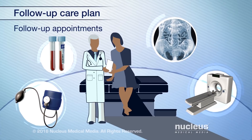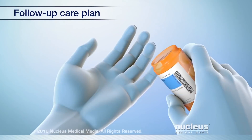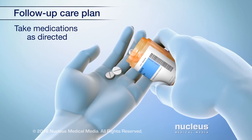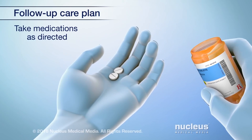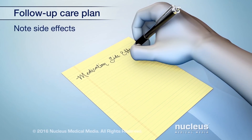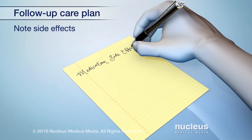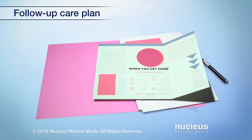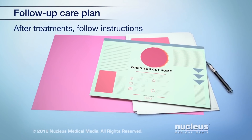You will likely need to see your doctor often after your treatment. Ask about what kind of schedule you can expect. If you are on any medications, continue to take them as prescribed by your doctor. Take note of any side effects and tell your doctor. If you had surgery on your ovaries or other treatments, follow any instructions you were given.